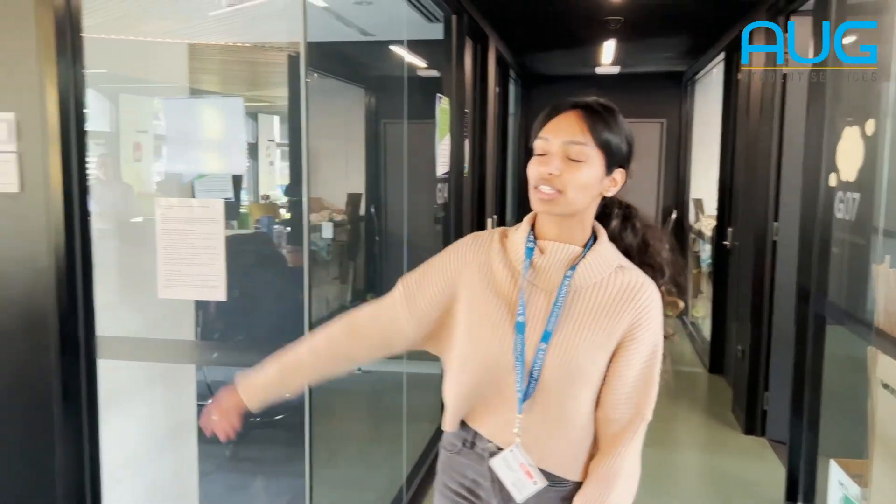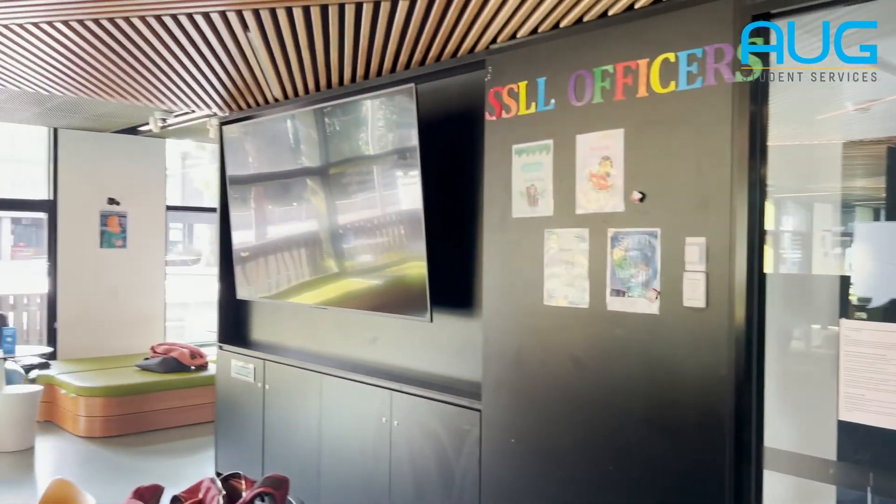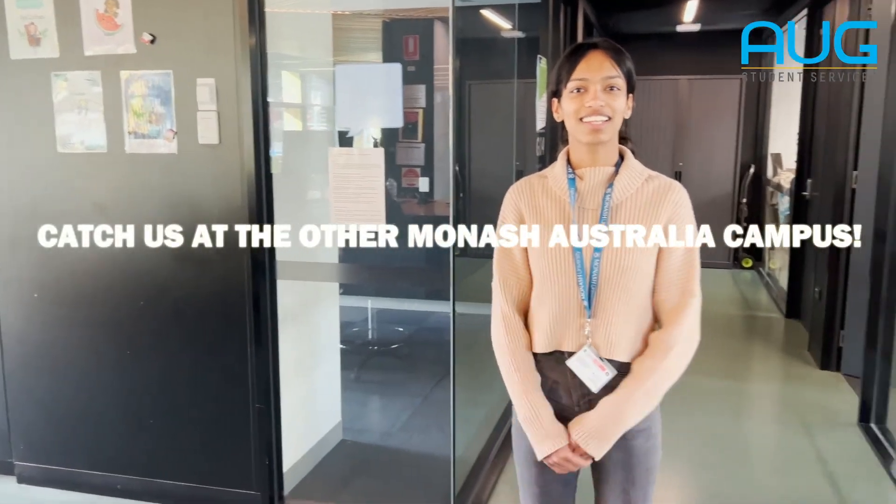Sometimes we have events in here, especially as part of the science peer mentoring program. We hold events, we've got a big screen TV, so sometimes we have movie nights and things like that. So we've got the Science Student Learning Lounge.